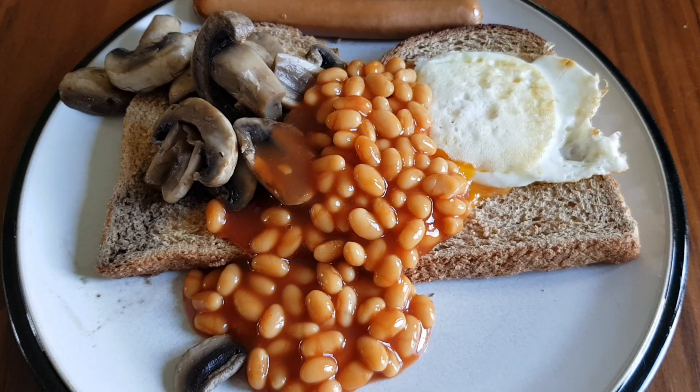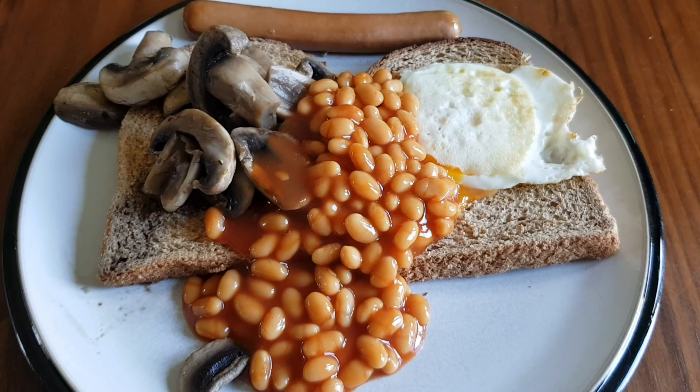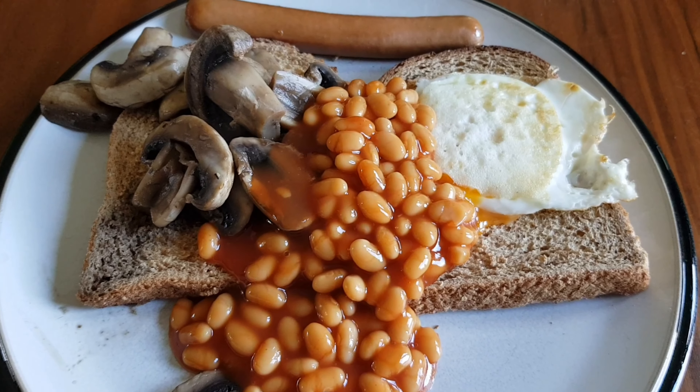For breakfast today I've got two slices of wholemeal bread for my healthy extra, some mushrooms for speed, beans, egg, and a Hessian hot dog for two and a half sins.